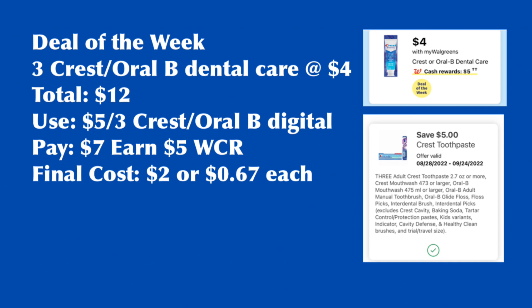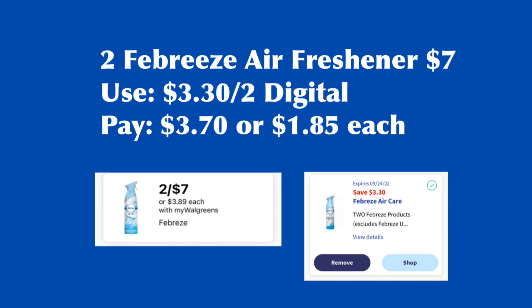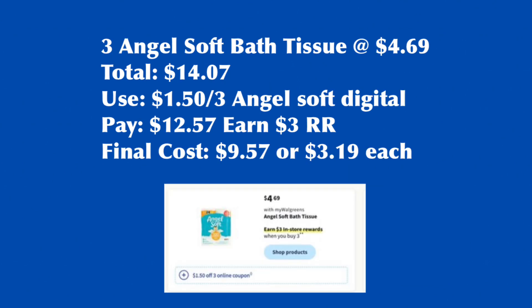You can use Walgreens Cash Rewards to pay for the Garnier Fructis, Whole Blends, and Colgate deals. The Febreze Air Freshener is two for $7. If you have the $3.30 for two digital coupon, use it — you will pay $3.70, so $1.85 each. Angel Soft Bath Tissue is on sale for $4.69; buy three and earn $3.00 Register Rewards. Total for three is $14.07. With the $1.50 off three digital coupon from the ad, pay $12.57, earn back $3.00 Register Rewards, for a final cost of $9.57 or $3.19 each.